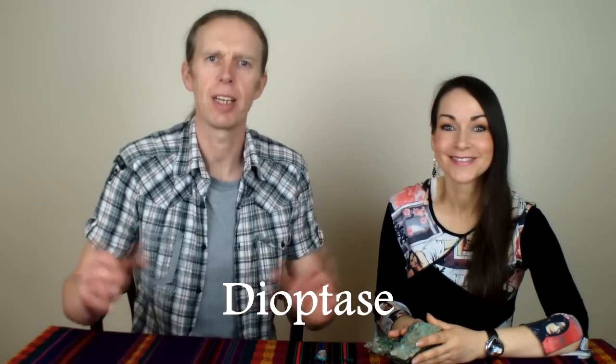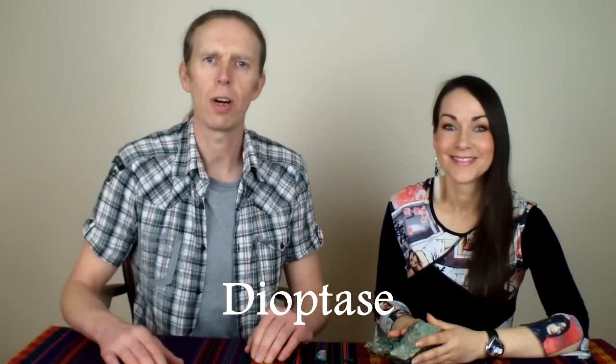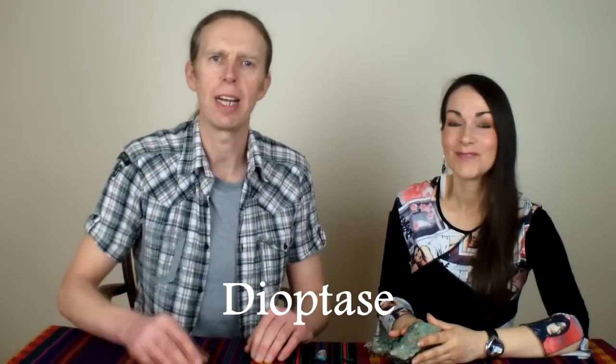How you doing guys? I'm Sean. Hi everybody, I'm Lynn. I hope everyone is having an amazing day today, absolutely magical day. Today's video we're going to be talking about Dioptase. Actually it's going to be Lynn because I genuinely have no knowledge whatsoever of it, so we're all going to be learning something from the beautiful Lynn here, who's my crystal teacher.